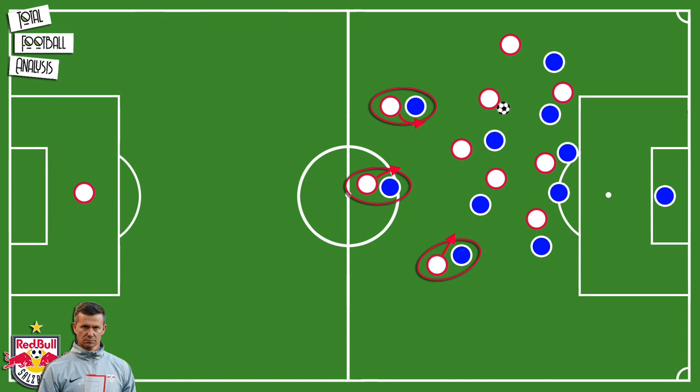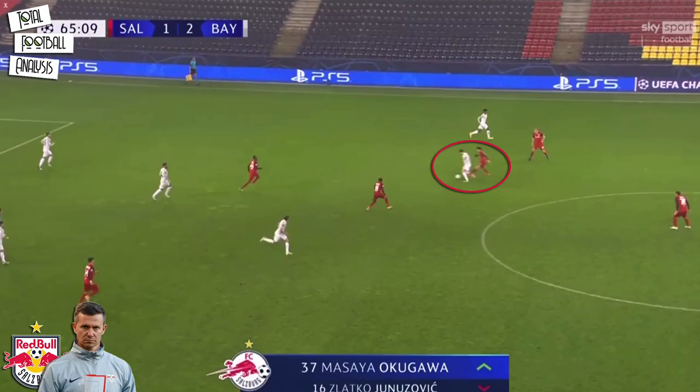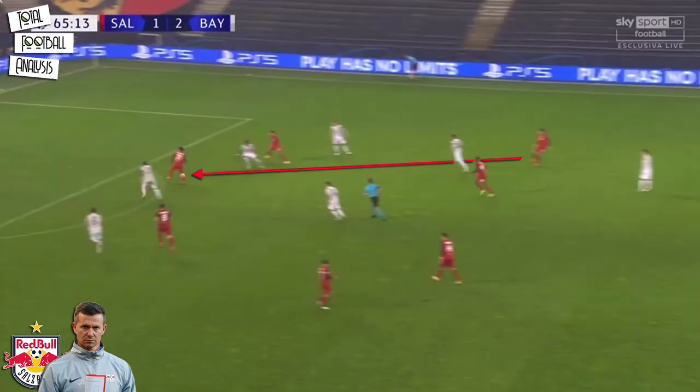Furthermore, their defenders in the rest defense should be ready to fore-check. This allows them to win the ball back higher up the pitch, or at least to prevent the opposition from receiving and turning. In this example, Salzburg's defender can win the ball back in their game against Bayern, but they do not win the ball back to control possession again. Instead, Marsh wants his team to play vertically after regaining possession in order to exploit the opposition's disorganization during the transition phase.